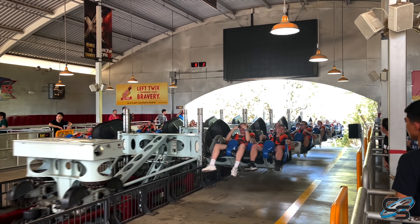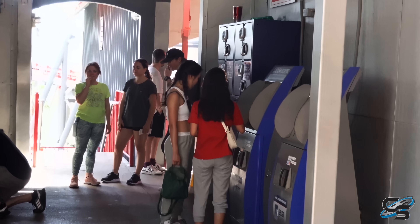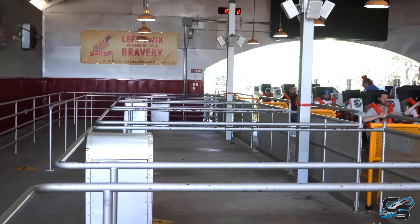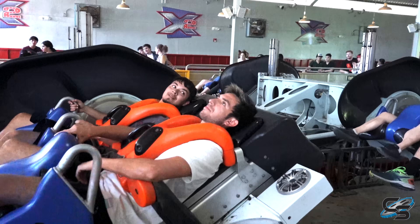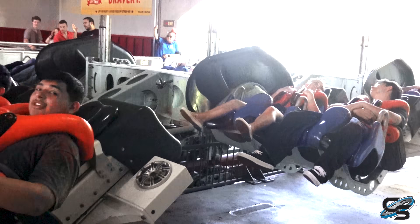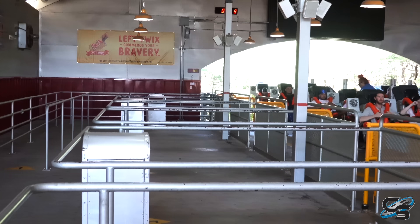Don't bring anything loose on this ride — you will probably lose everything. Put your items in a locker; it's about one dollar. The station setup is pretty interesting — you enter and exit on the same side of the station, which makes it very easy to re-ride if there's an open seat. You can just hop back on. That said, I really wish this ride had a single rider line — I think it would greatly benefit from it. The station usually has a really awesome animation playing to help set the mood, which adds to the spookiness factor.